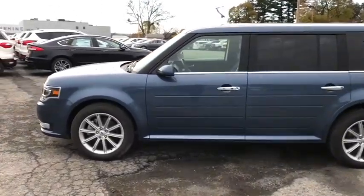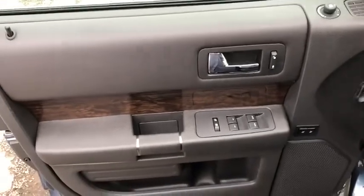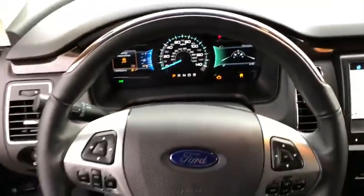This vehicle has less than 20,000 miles. Here are some of this vehicle's great options: backup camera, steering wheel audio control, anti-lock braking system, remote engine start, navigation system, keyless entry.